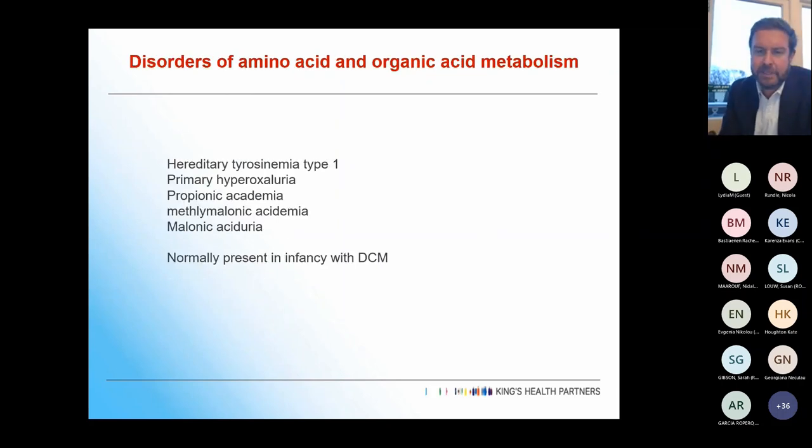Going through the different inherited metabolic disorders: the first group is amino acid and organic acid metabolism. We tend not to see these in adults — they tend to present in children, normally with quite bad dilated cardiomyopathy.